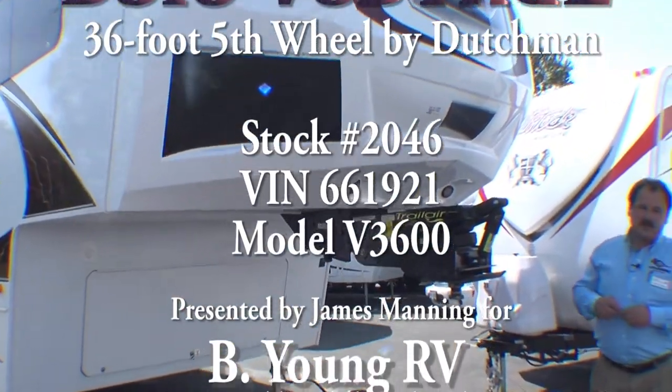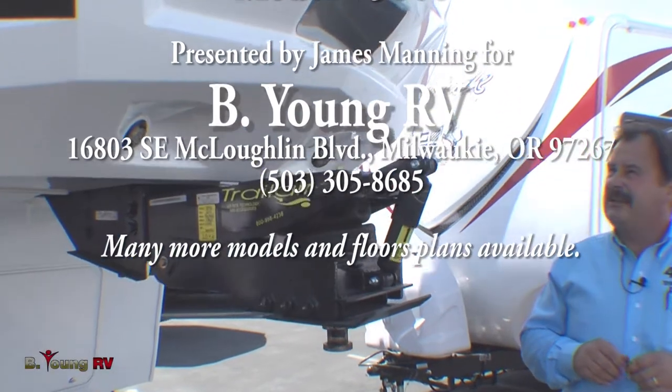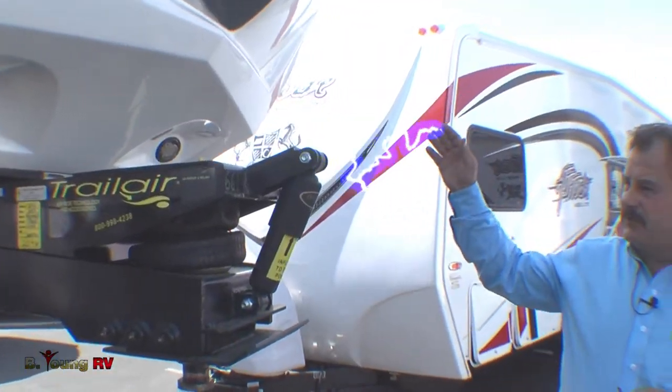Hi, my name is James Manning and welcome again to Be Young RV. Today we're going to look at the 2013 3600 model Voltage.